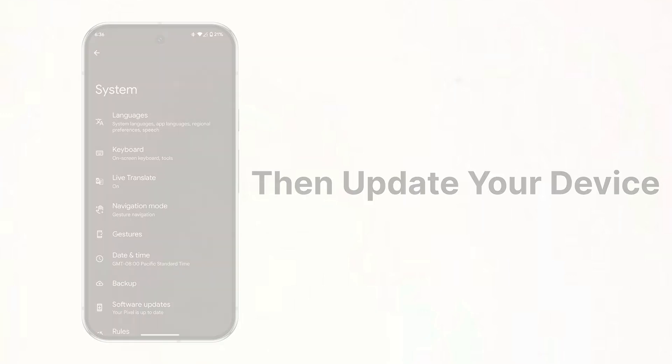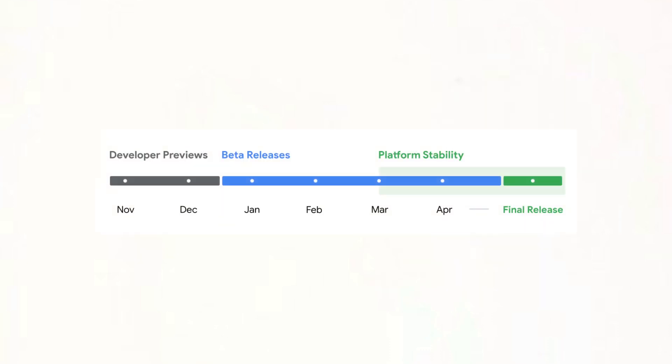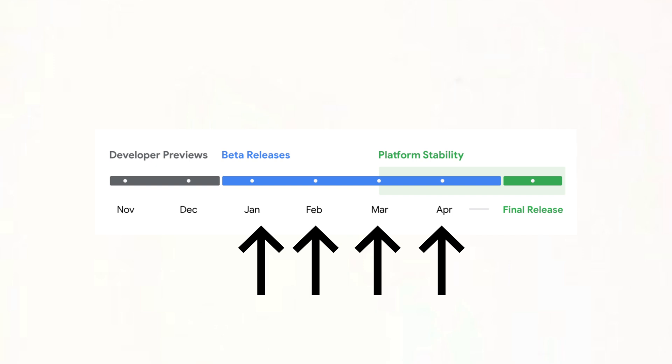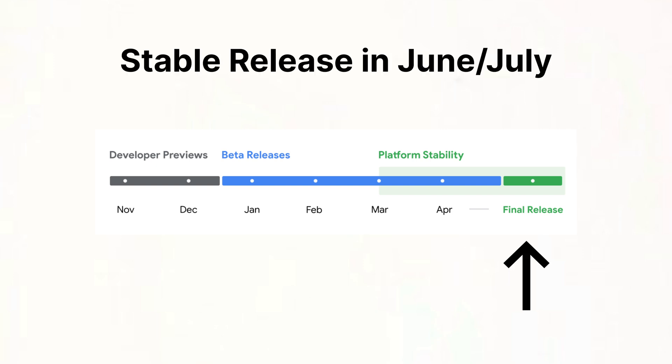That's all you have to do to get Android 16 Beta 1 on day 1 when it releases. If we take a look at Google's Android 16 calendar, we can see that Google will release four betas for Android 16 with a stable release in June or July. I'll make sure to cover every single Android 16 beta here on my channel, so make sure you subscribe.